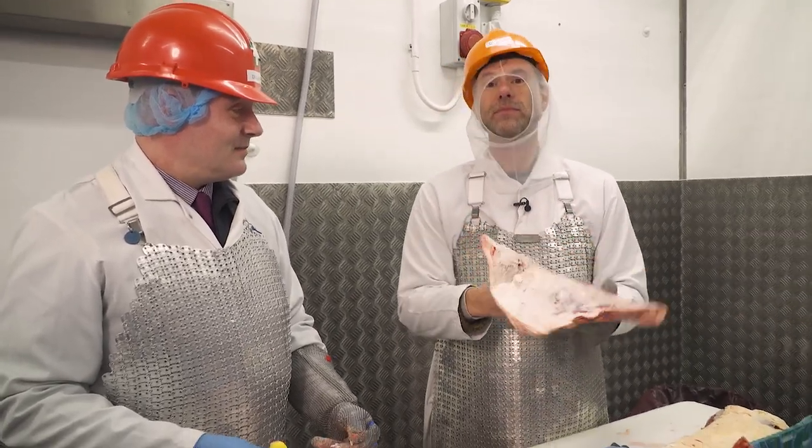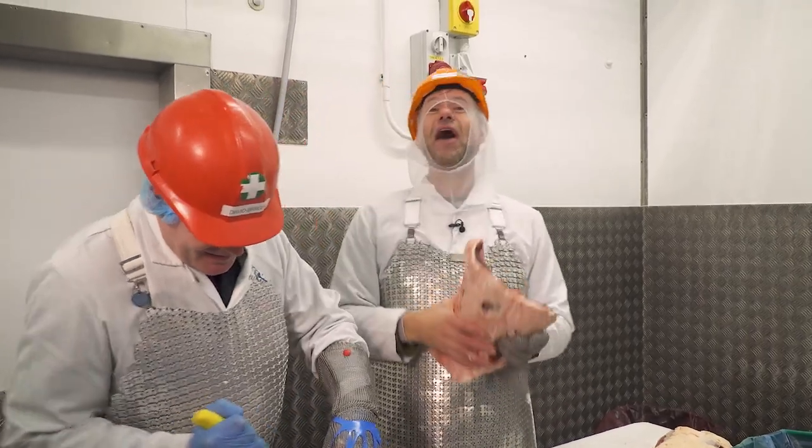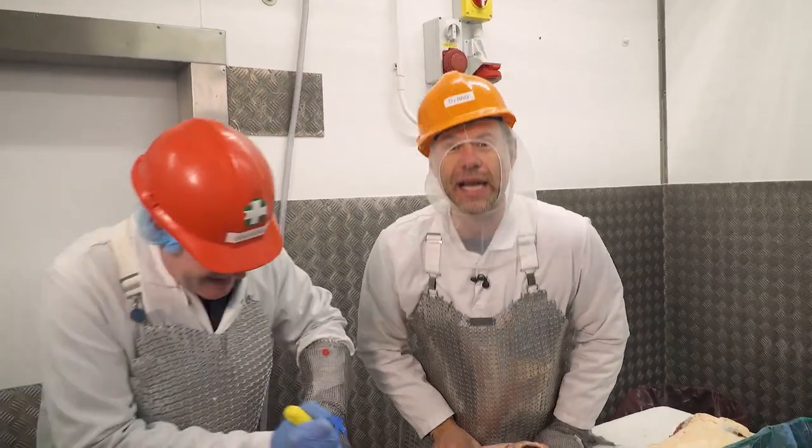Rolled rib cap. Get it, man. That's a good little holiday treat, any day treat, weekend treat, Tuesday night treat.